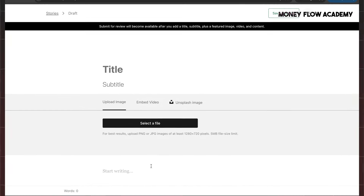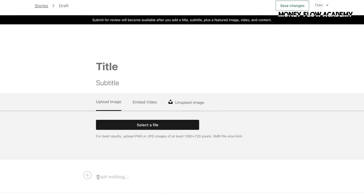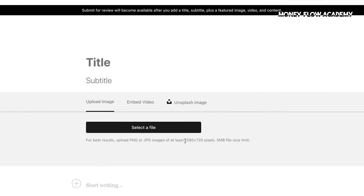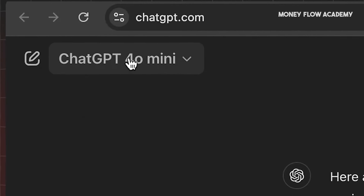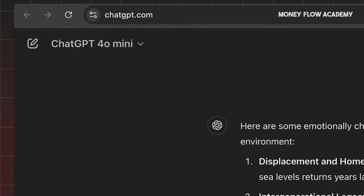At this stage, you might wonder what you should write. Don't worry — I'll guide you on what kind of content will resonate with readers and potentially earn you money on the platform. In the next step, let's go to the second website called ChatGPT, which you might already be familiar with. It's an AI platform designed to assist users with a variety of tasks, and in this video, it's going to help generate content that can be monetized.